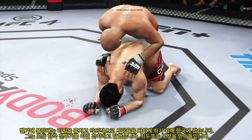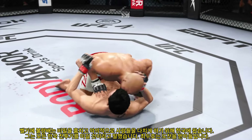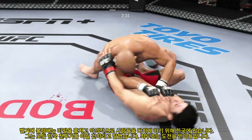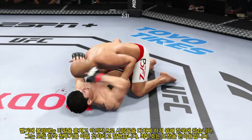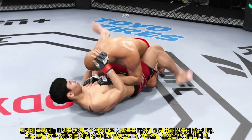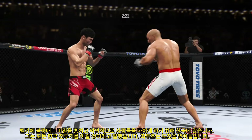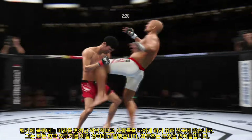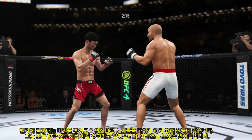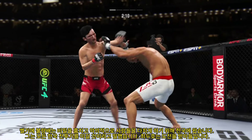Nice job using his strength there to posture up. He's going to start looking to land big shots from the top. Both fighters pretty comfortable on the ground, but you've got to be very careful hanging out here for too long if you're his opponent. The bottom fighter maybe looking to hip escape, closes guard — and he escapes up to his feet, very nice. He lands yet another knee. Sometimes it pays to be the taller fighter. He closes the distance and gets the single collar tie.